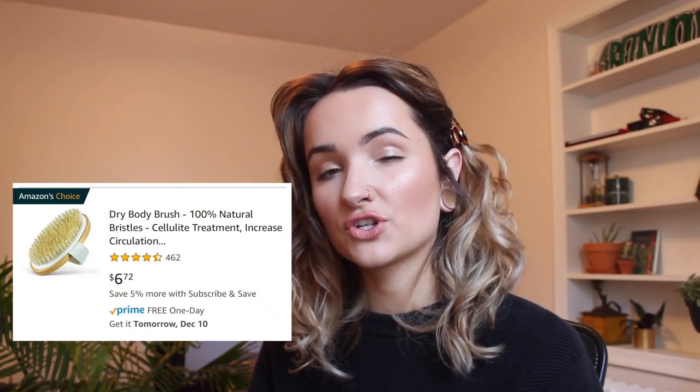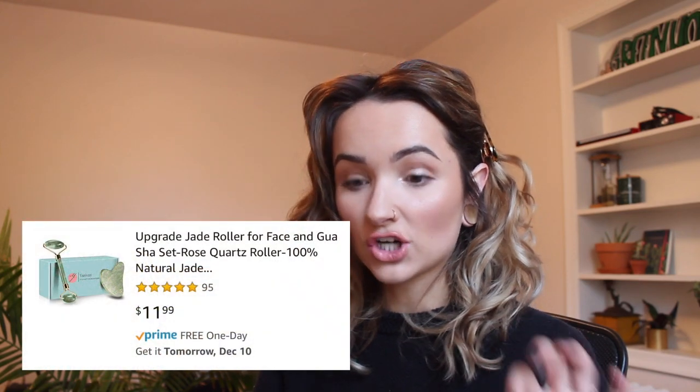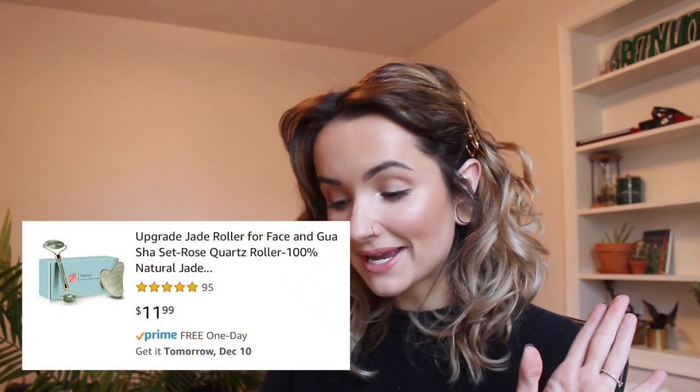The next thing is a dry brush. I love dry brushing — it helps with circulation and exfoliation, and you brush your body toward your heart. It's really good for circulation and overall skin health. Number ten is a deep conditioning hair mask — everyone loves those. Girls especially love spa-type things and anything to do with pampering. In the same category, a jade roller — these are awesome, everyone needs one.